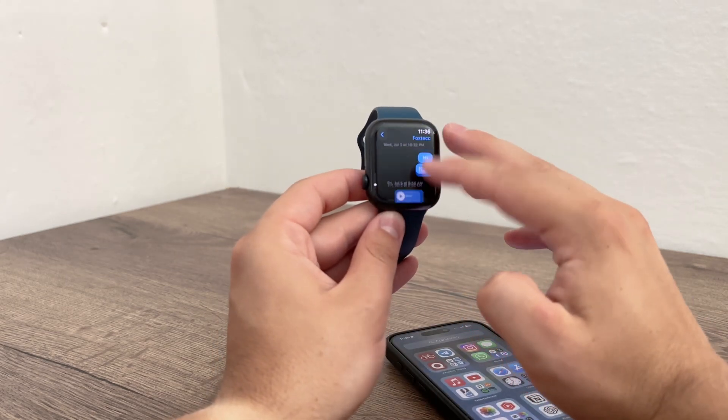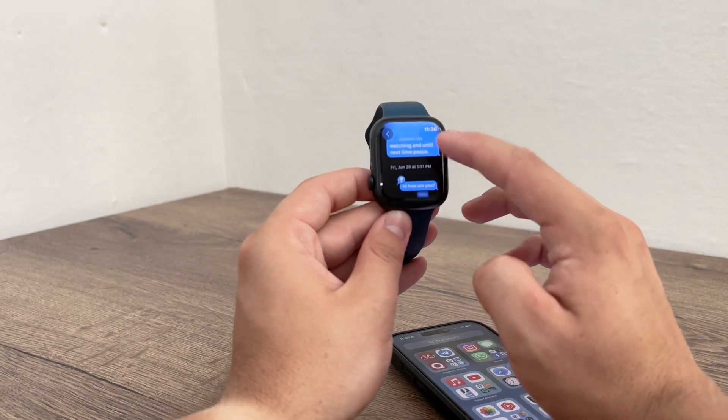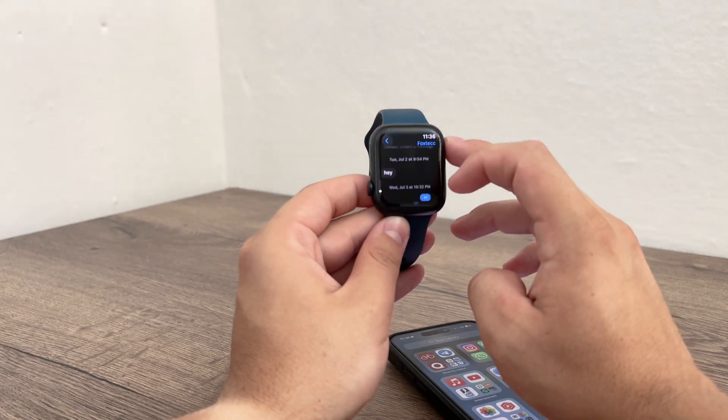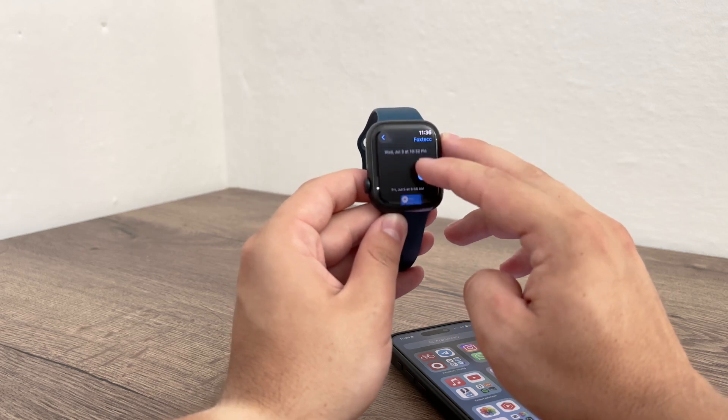The good news is that you can block numbers directly from your Apple Watch. This method works well for single texts and individual contacts, but it should apply to group chats as well, at least in a secondary way. So let's dive into the steps you need to follow.